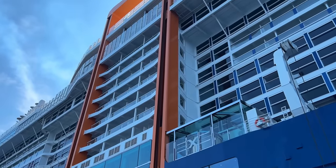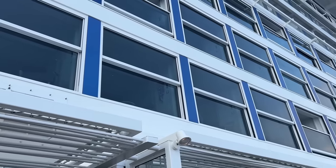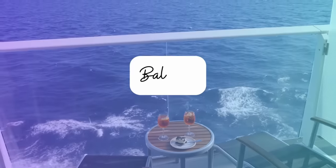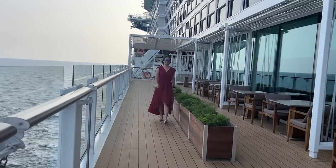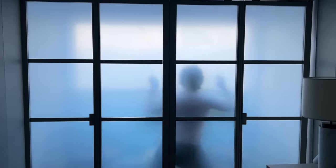I'm currently on a cruise and I'm staying in a balcony cabin that has a feature I've never seen on a cruise ship before. It's very different from what you'd expect when you hear the word balcony, and I've spent most of this week trying to work out why the cruise line made this decision.